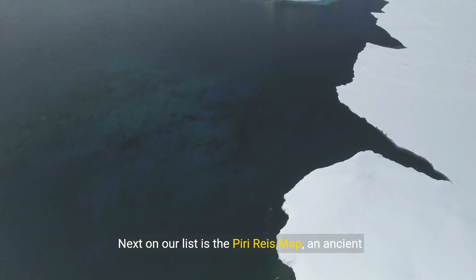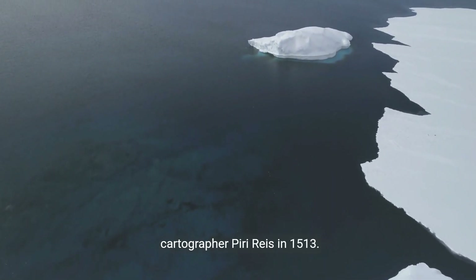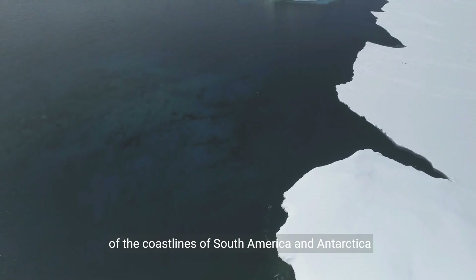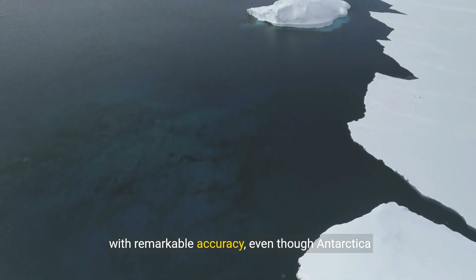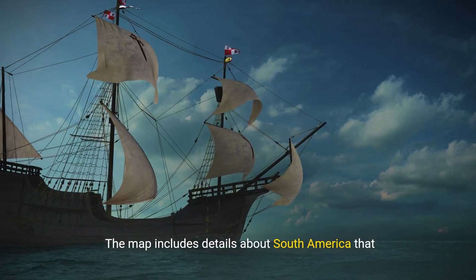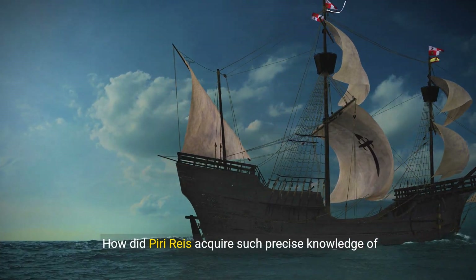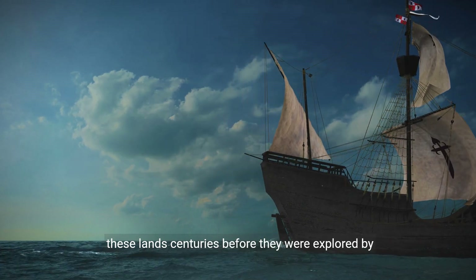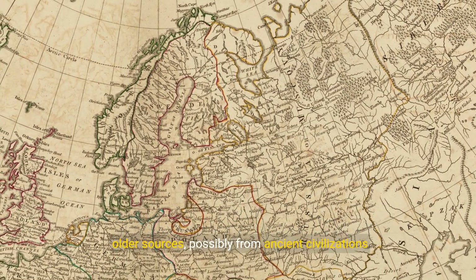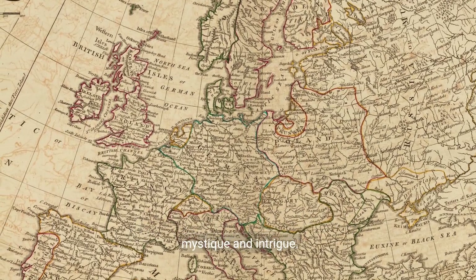Two, the Piri Reis Map. Next on our list is the Piri Reis Map, an ancient world map created by the Ottoman admiral and cartographer Piri Reis in 1513. What makes this map so mysterious is its depiction of the coastlines of South America and Antarctica with remarkable accuracy, even though Antarctica wasn't officially discovered until 1820. The map includes details about South America that were not known in the early 16th century. How did Reis acquire such precise knowledge of these lands centuries before they were explored by Europeans? Some theories suggest that the map was based on even older sources, possibly from ancient civilizations that had advanced navigational skills. The truth remains elusive, adding to the map's mystique and intrigue.